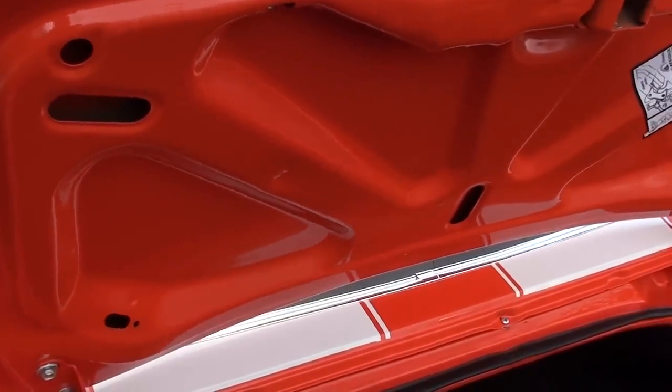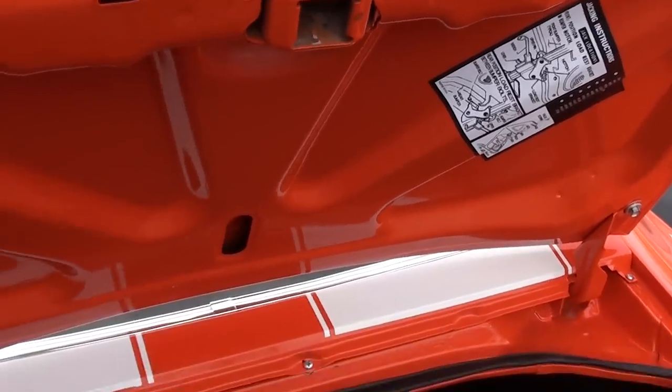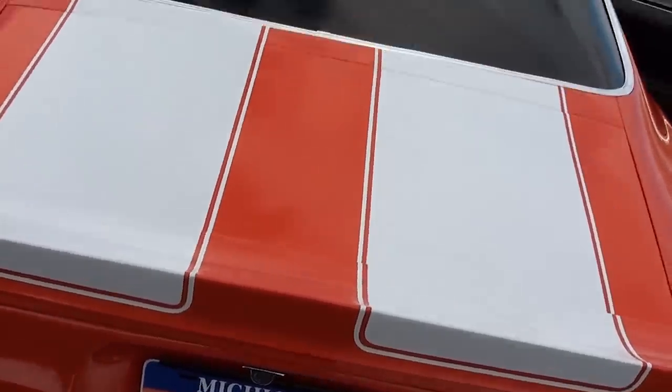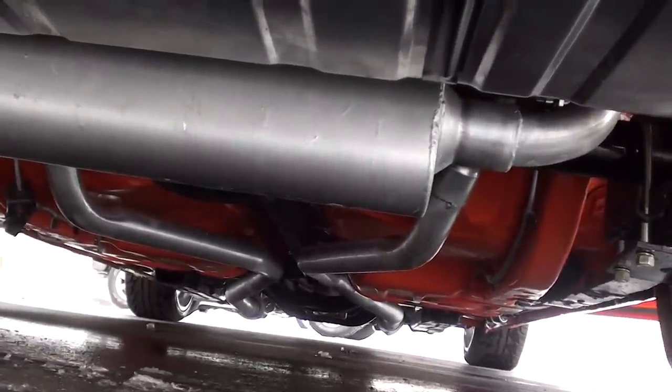About the only thing — the spring here on this deck lid is a little weak; it doesn't want to stay up. That spring's probably available, you might be able to make that work. I love the short spoilers on the 70s. Look at this thing underneath, guys — is that insane or what? Beautiful.